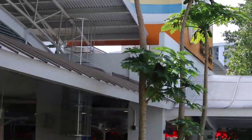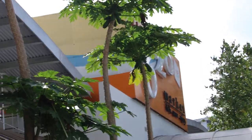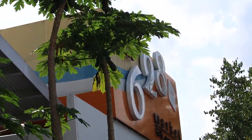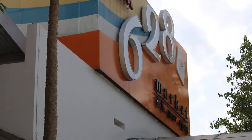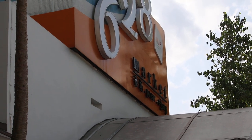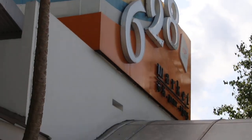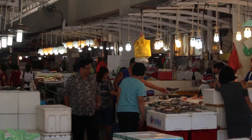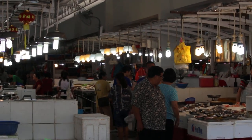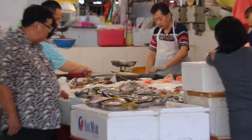There is the 628 Ang Mo Kio market, which is a wet market — it's called the 628 market. Now you can see the fishmongers. It's rather late now. Normally they come at 6am to get the best fish and prawns.